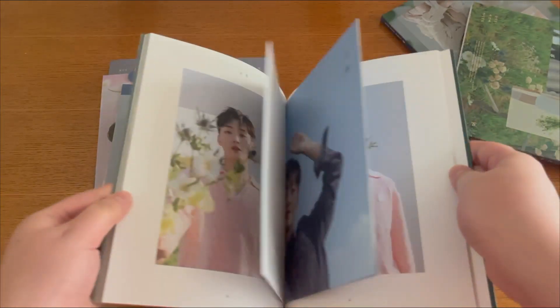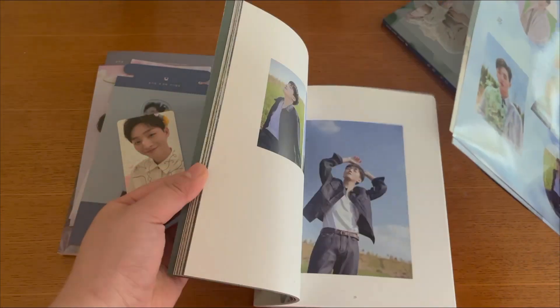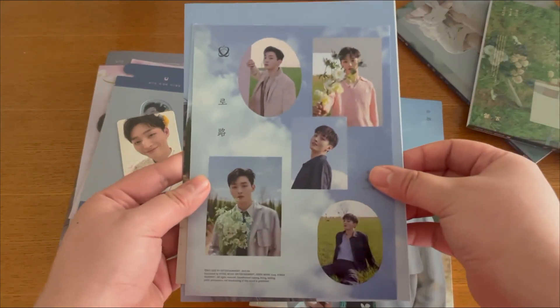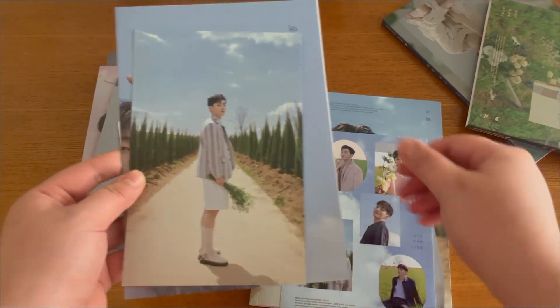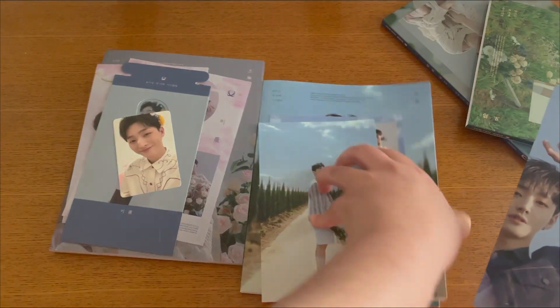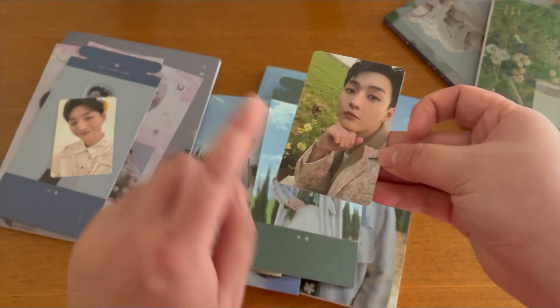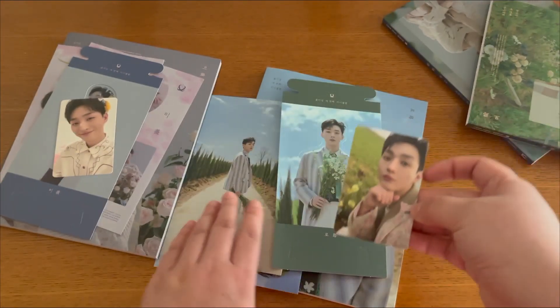Moving on to the other version — I believe this is the version I don't have, so that's really good. I'm not going to do a full unboxing, but it's a really pretty album. Let me see if there's a photocard in this one — I think I might be missing this one, I'll need to double check.